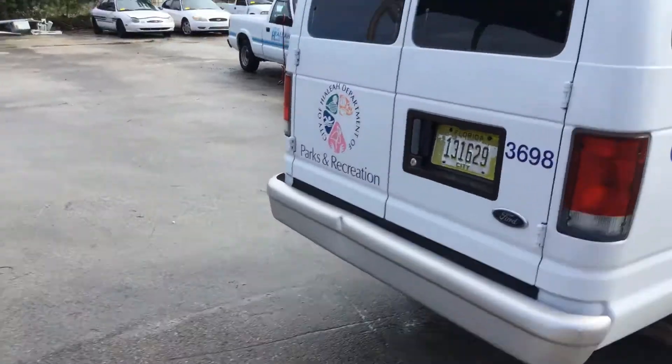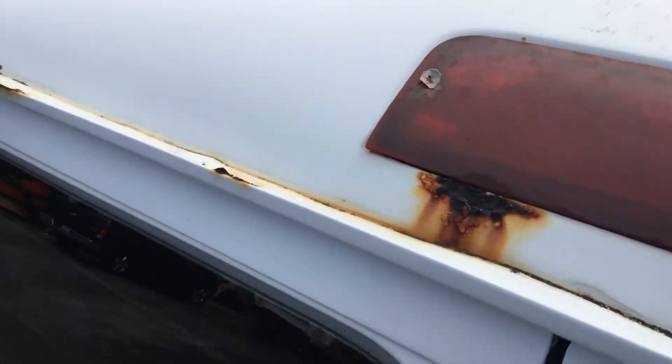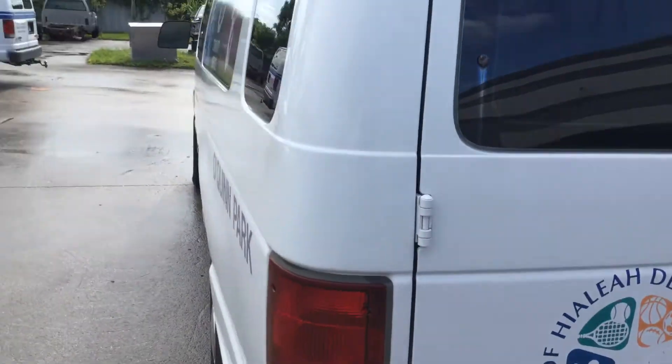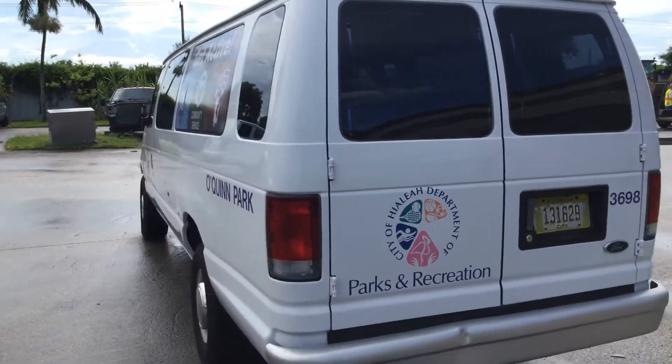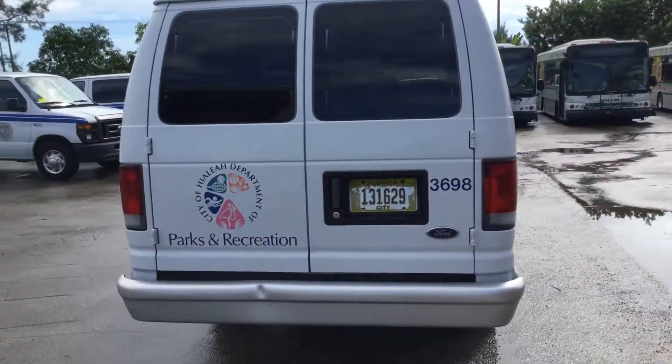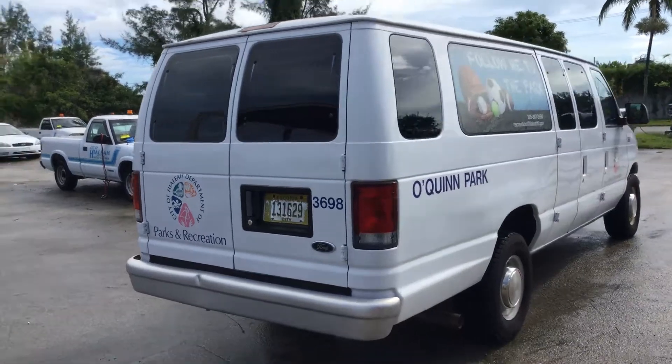Not sure if you can see the rust, I'll show you again. These back doors don't open — it appears that the latch is disconnected. I tried inside and outside; they just don't open.